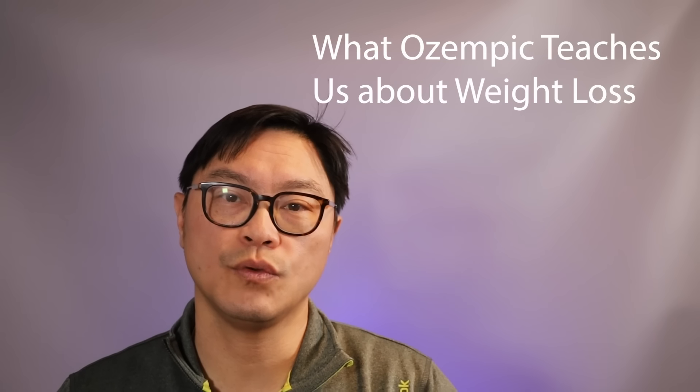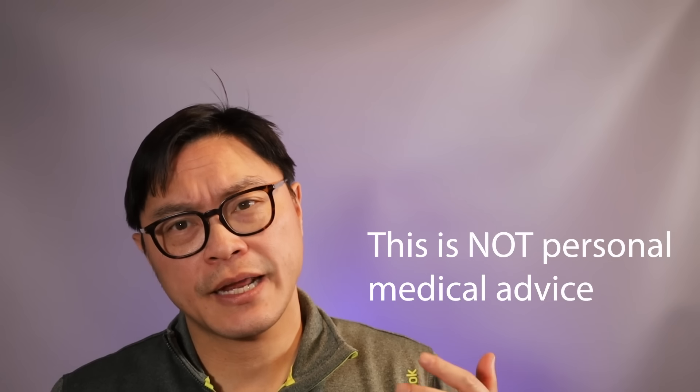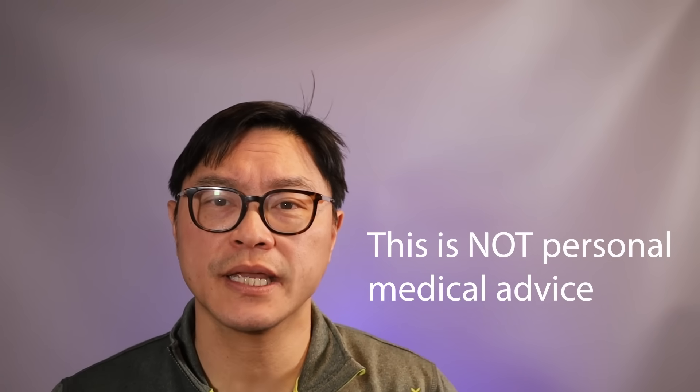I'm Dr. Jason Fung. Today we're going to talk about Ozempic, the weight loss drug that's sweeping North America, and how it works and what implications it has for weight loss.